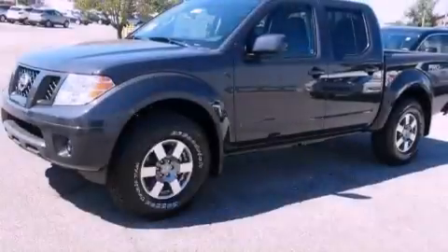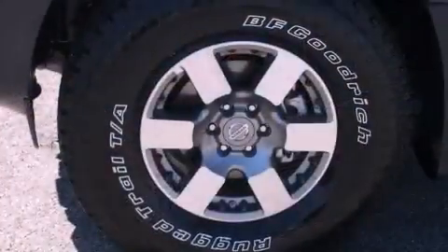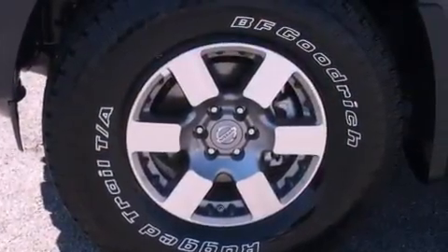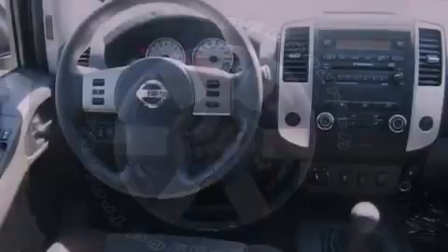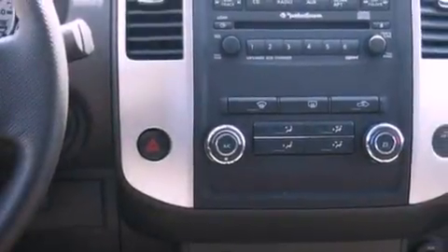The following features are also included: air conditioning, cruise control, full-power accessories, a bed liner, privacy glass, a full-size spare tire, stability control, an anti-lock braking system, a rear window defroster, and fog lamps.